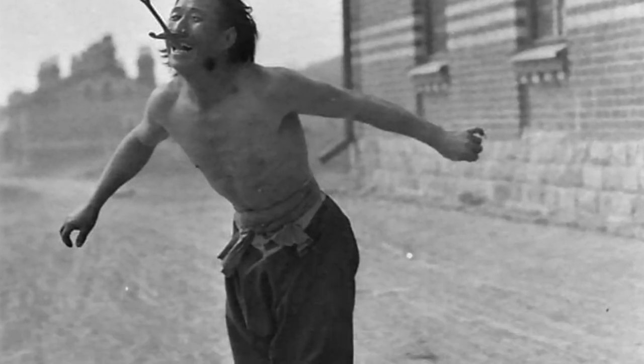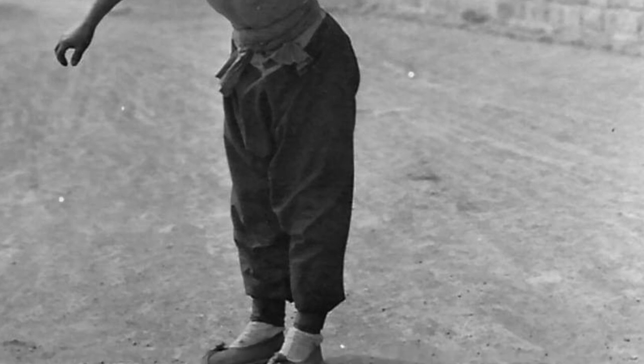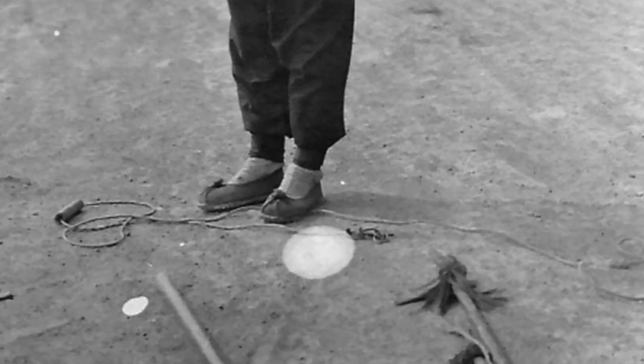More street performers — this guy's performing, flourishing, sword swallowing. And there at the bottom, you can see his rope dart and also that bamboo slider that we hardly see today in modern performances.